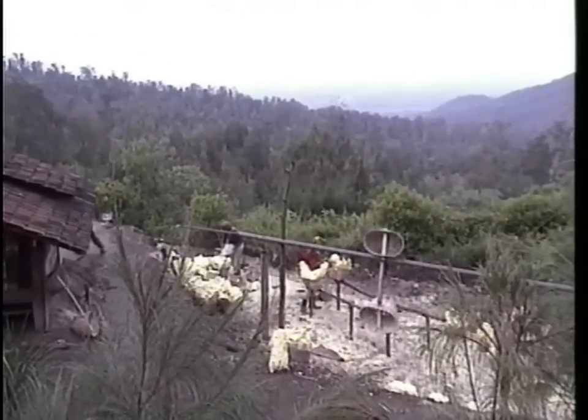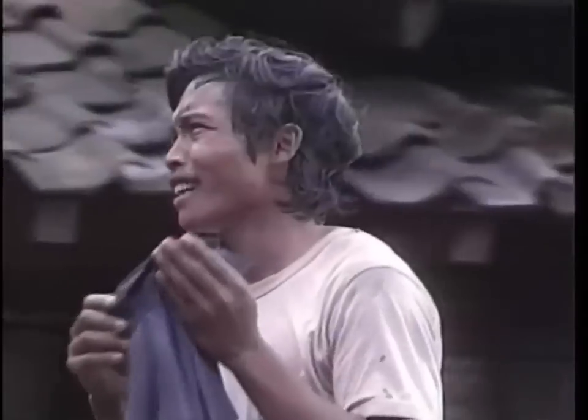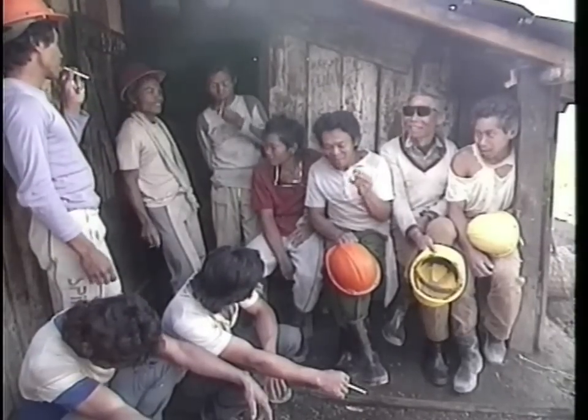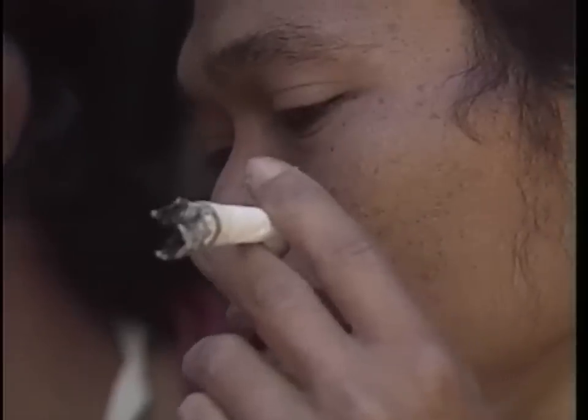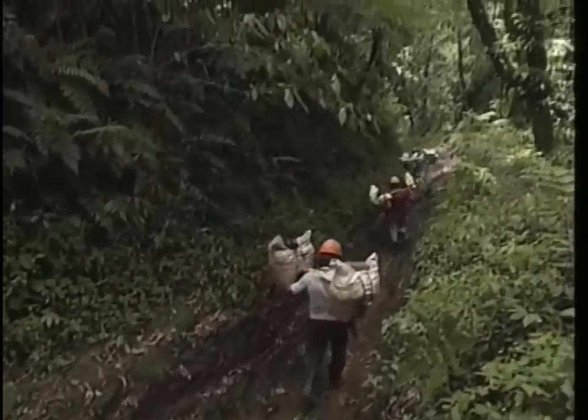The sulfur is weighed at this former scientific base, as the miners — whose lives will be shortened by this grueling work — look on. The sulfur, which allows them to earn a living, ironically kills them all a bit faster. They'll deliver their loads into the Banjubangui Valley, earning only a pittance for their labor.